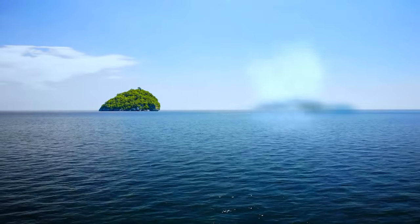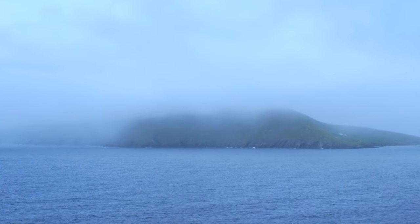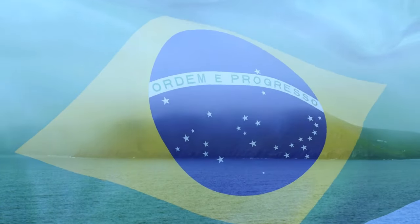Some islands pop out of nowhere, and others disappear without a trace. One of the most famous so-called phantom islands is Hy-Brasil off the coast of Ireland. And before you ask — no, it doesn't have anything to do with Brazil.